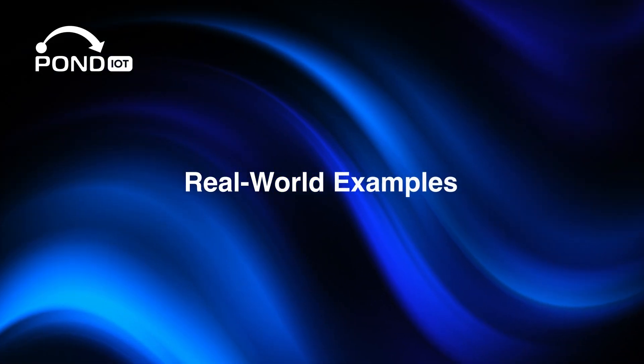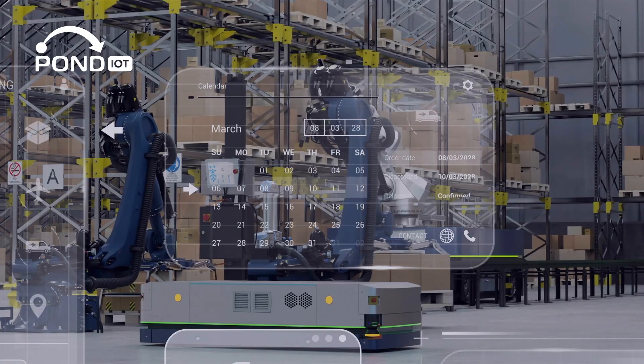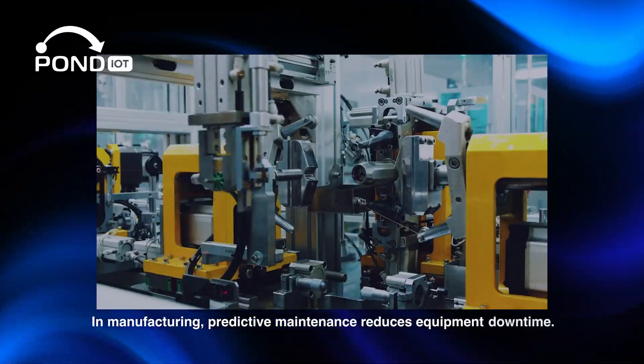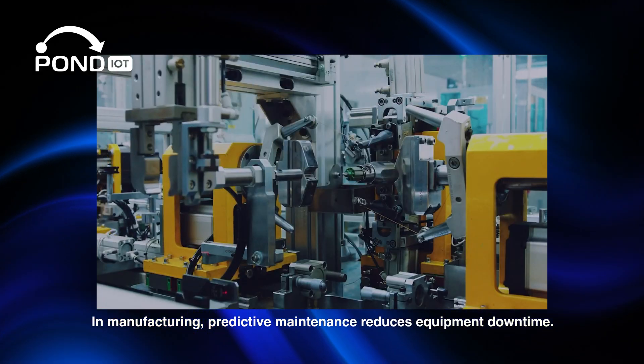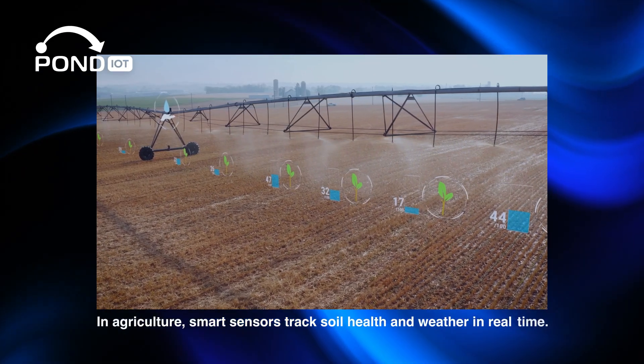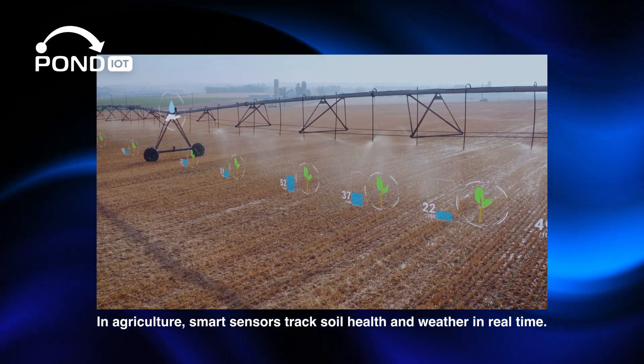Industry 4.0 is already making a difference across industries. In manufacturing, predictive maintenance reduces equipment downtime. In agriculture, smart sensors track soil health and weather in real time.